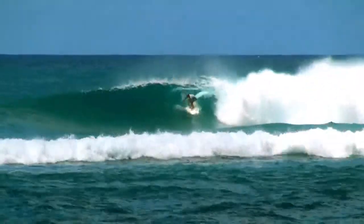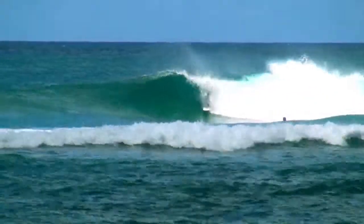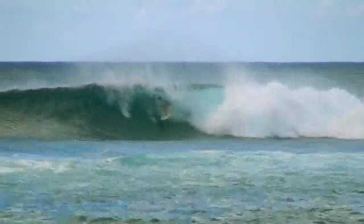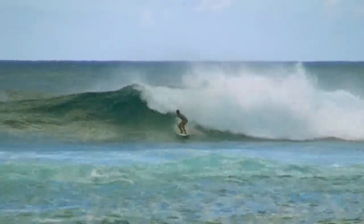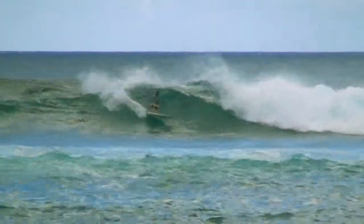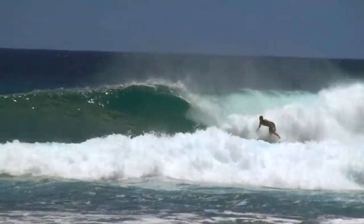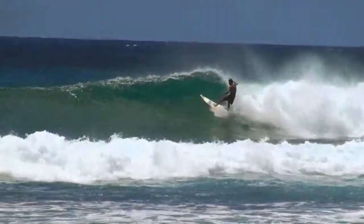What makes the wave good there is there are a lot of healthy corals. Those corals drag on the underside of the wave to make it more consistent, to make it more hollow, and to make it connect better. So I'm happy to see over in Poipu the reefs remain pretty good, and I hope that they stay that way.